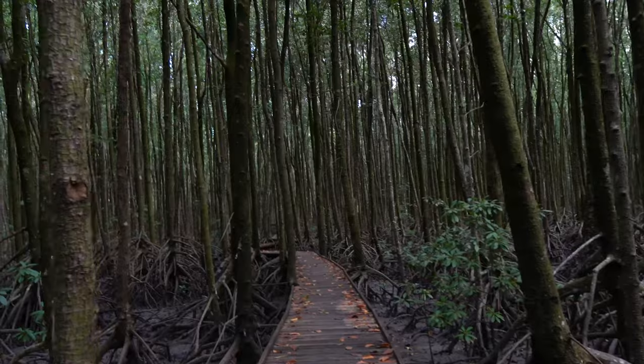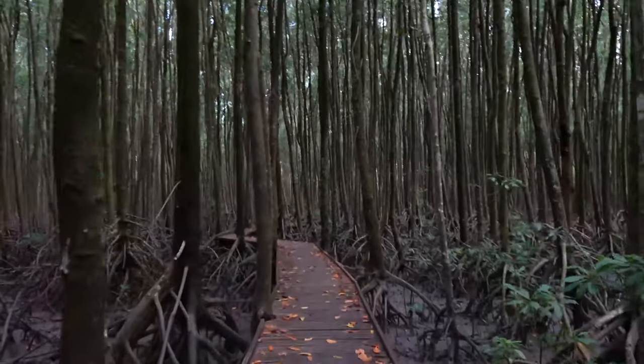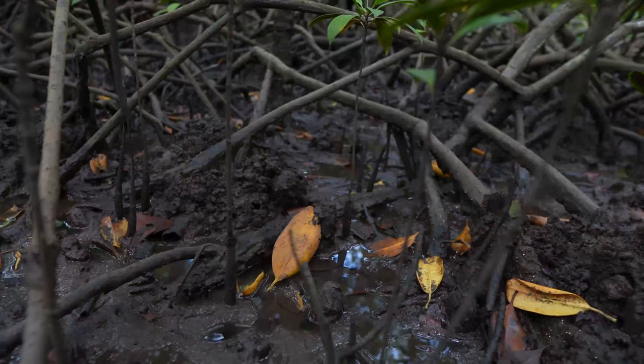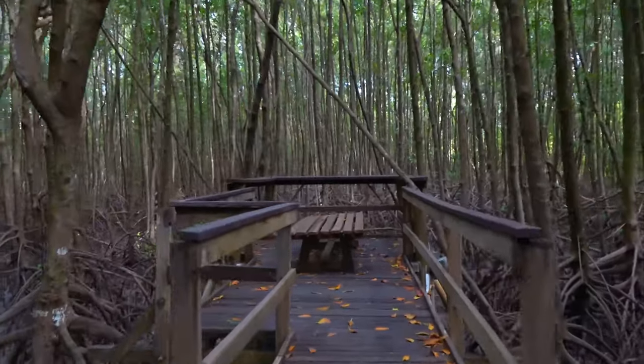You'll certainly see a lot of crabs and little creatures, and then once you get halfway through, it's almost like a forest of really tall trees. So if you're heading to or from the airport and have a spare 30 minutes, come check it out. Best of all, it's free.